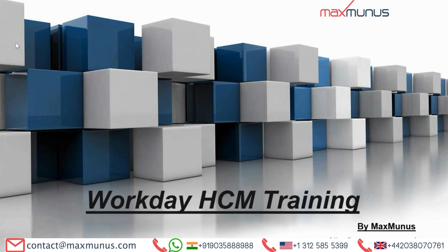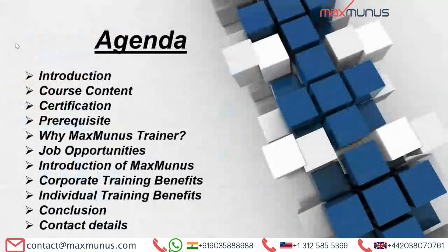Here is the agenda that the trainer is going to cover in this Workday HCM training video: what is Workday HCM — the introduction part; Workday HCM course content; certifications of Workday HCM; prerequisites; why one should choose Maximum trainer; what are the job opportunities available for Workday HCM; Maximum introduction; corporate training benefits; conclusion; and lastly, how to reach us or how to enroll with us for the Workday HCM training.